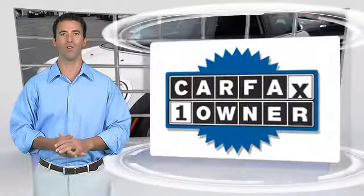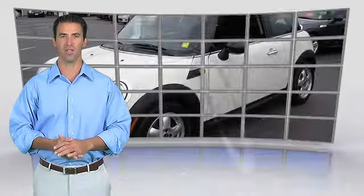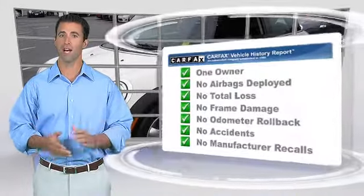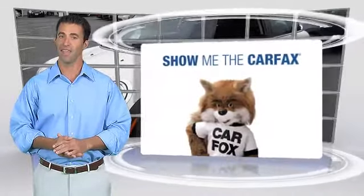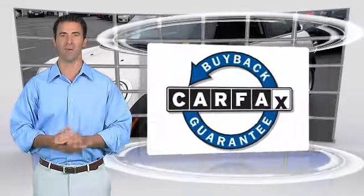This is a one-owner vehicle with a Clean Carfax Vehicle History Report. Be sure to find a complimentary copy of this report online or contact the dealership. This vehicle qualifies for the Carfax Buy-Back Guarantee.